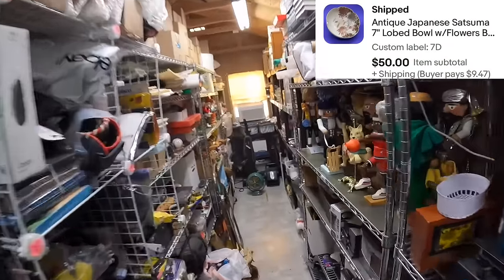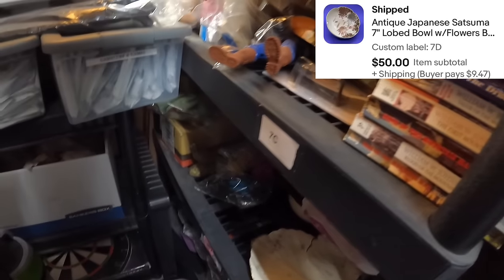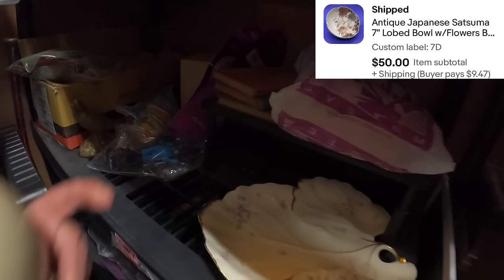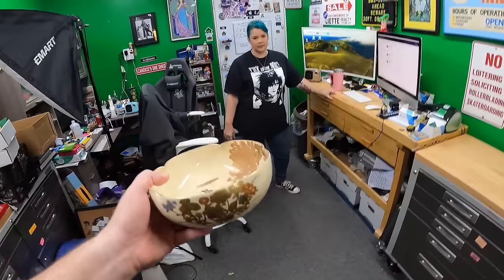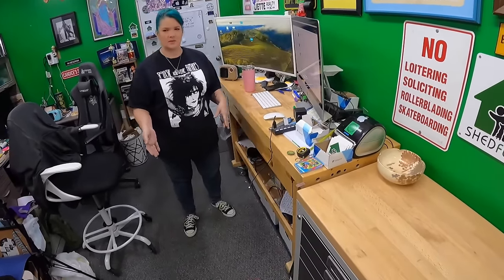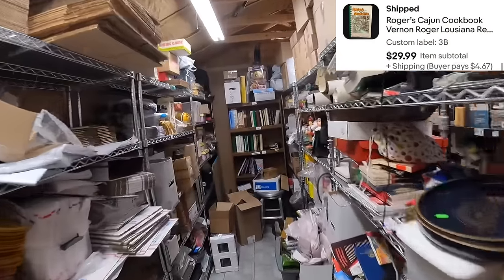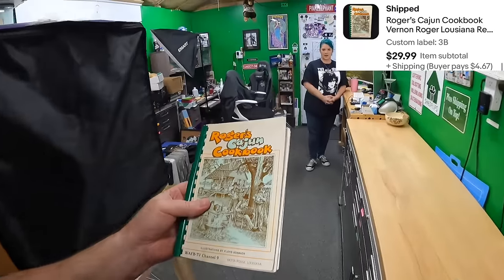Starting with eBay: on Seven Delta, a Satsuma bowl — we just listed that. We did a lot of research on the markings to figure out exactly the time period it was made. We got that from Kevin and Danielle and it sold for 50 dollars. On Three Bravo One, Roger's Cajun Cookbook — that sold for 29.99. We paid eight dollars for it at an estate pre-sale.